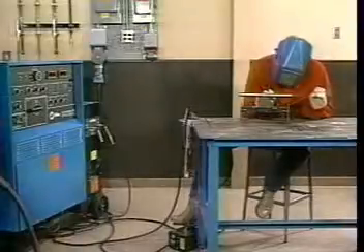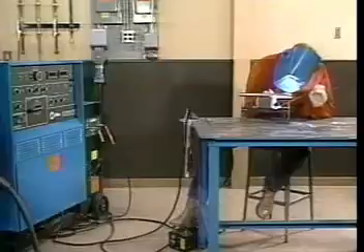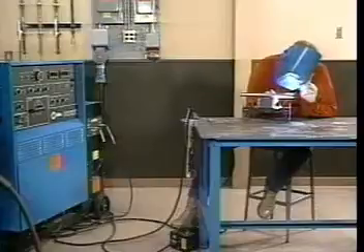Some causes of electrical shock include poor connections, bare cables, and wet conditions. It's important not to locate welding equipment in water or to stand in water while you're welding.